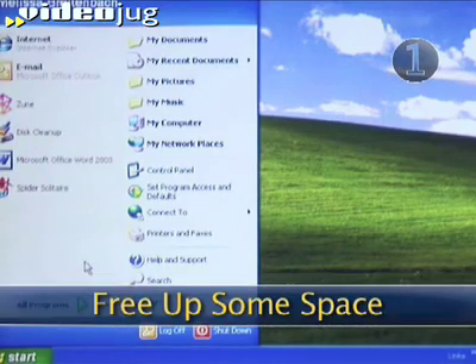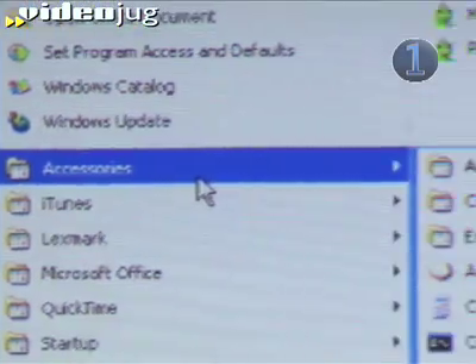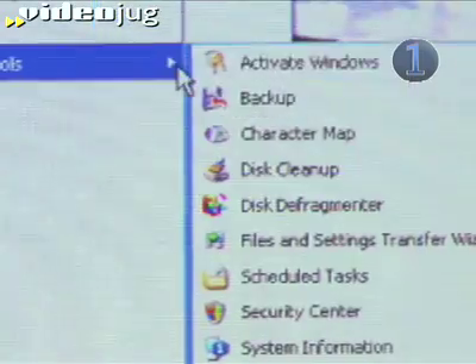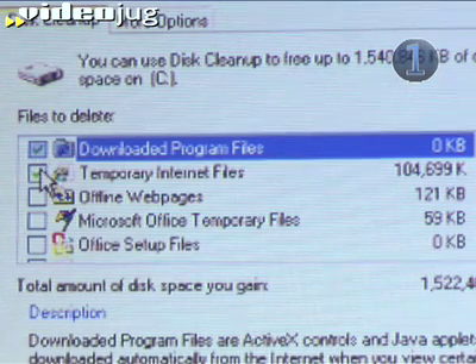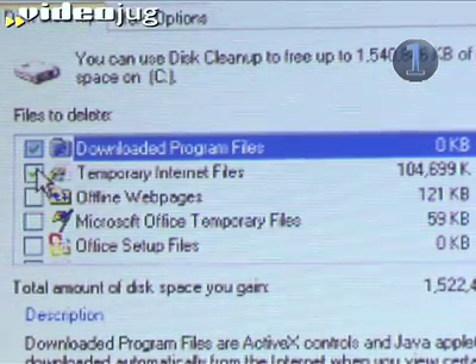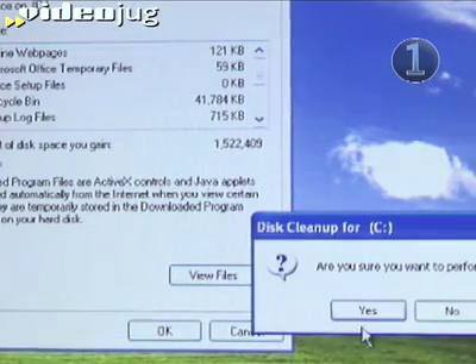Step 1: Free up some space. Go to your Start menu and find the System Tools group under the Accessories heading. Click on Disk Cleanup. Check the files that you're sure you can delete and uncheck those you aren't so sure of. Odds are you don't need your recycle bin or your temporary internet files. Click on the OK tab and your hard drive will have a little more room to move.